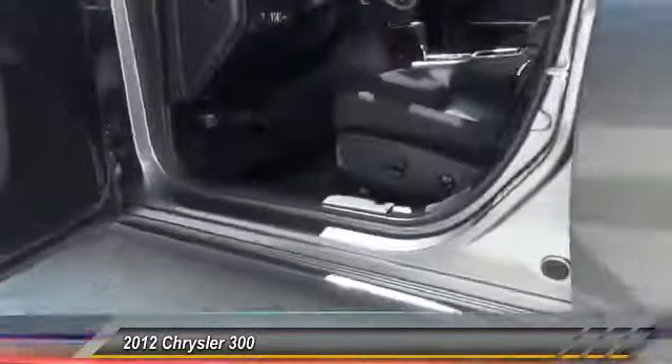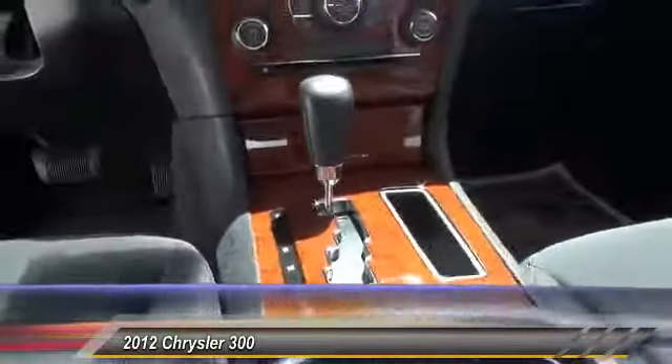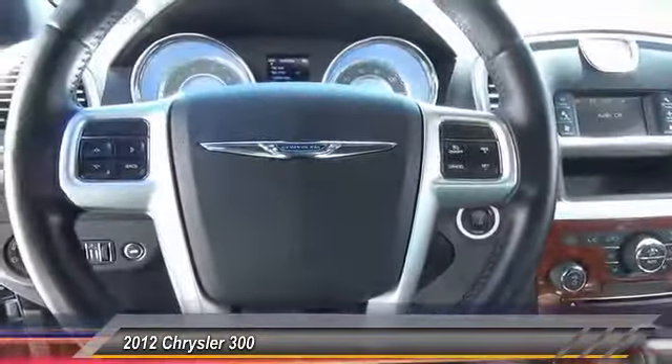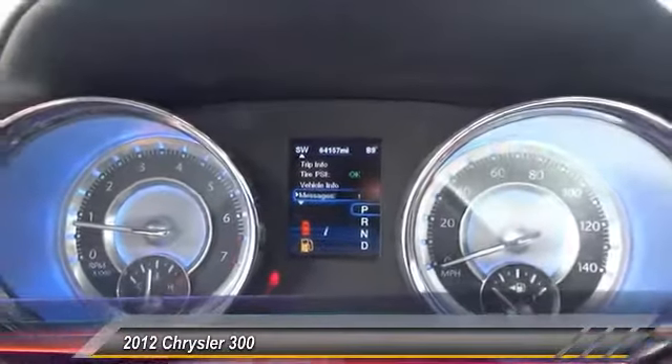Traction control, front air conditioning, power steering, four-wheel disc brakes, cruise control, auto dimming rear view mirror, power windows, rear window defroster, daytime running lights, cloth seats.